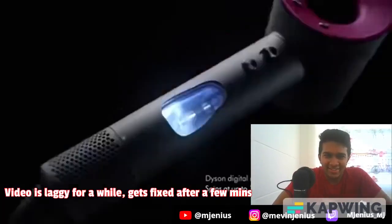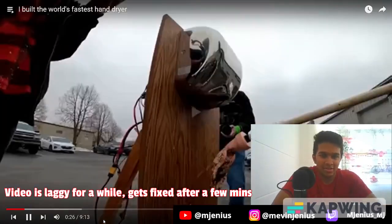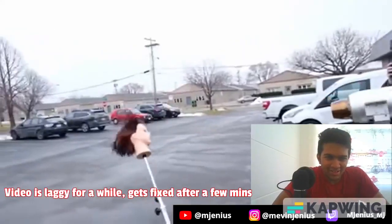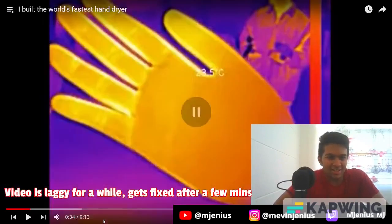Pretentious hand and hair dryer companies often tout their proprietary methods of drying your body, and though they can be clever, ultimately it's just a bunch of hot air. So in this video I'm going to throw more hot air at hands and hair than any of them ever have before.